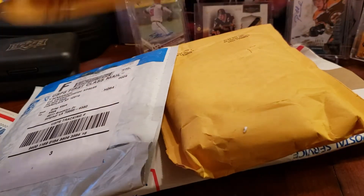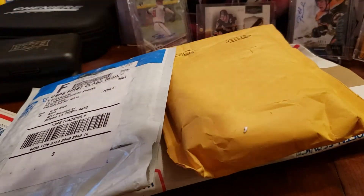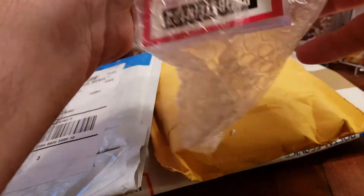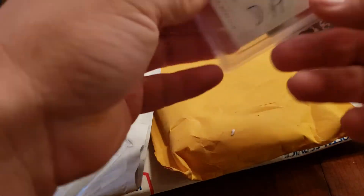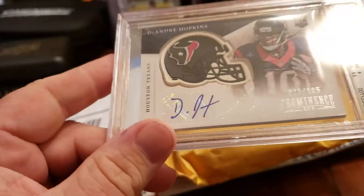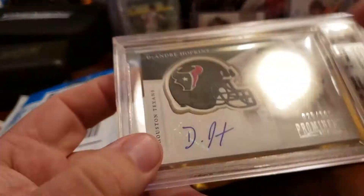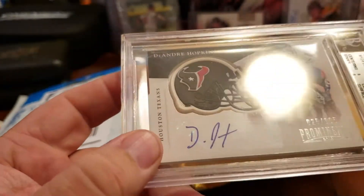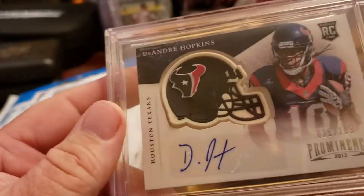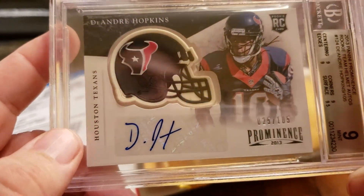Okay, I know what this is. It's a 2013 Panini Prominence DeAndre Hopkins rookie, out of 105, BGS 9. They're pretty cool - they've got these little helmets in the cards. Yeah, it looks almost like a little rubber helmet, but I like the way it looked. It's pretty cool, got it for a good price.